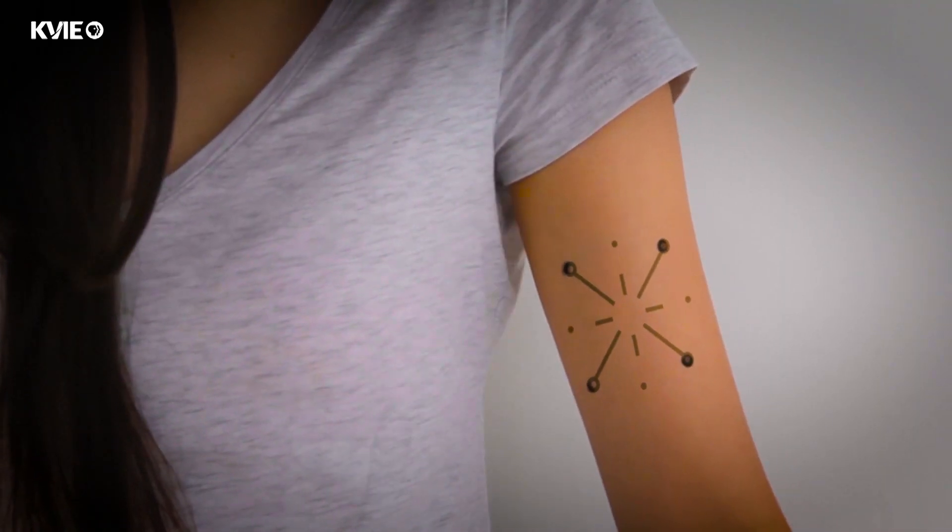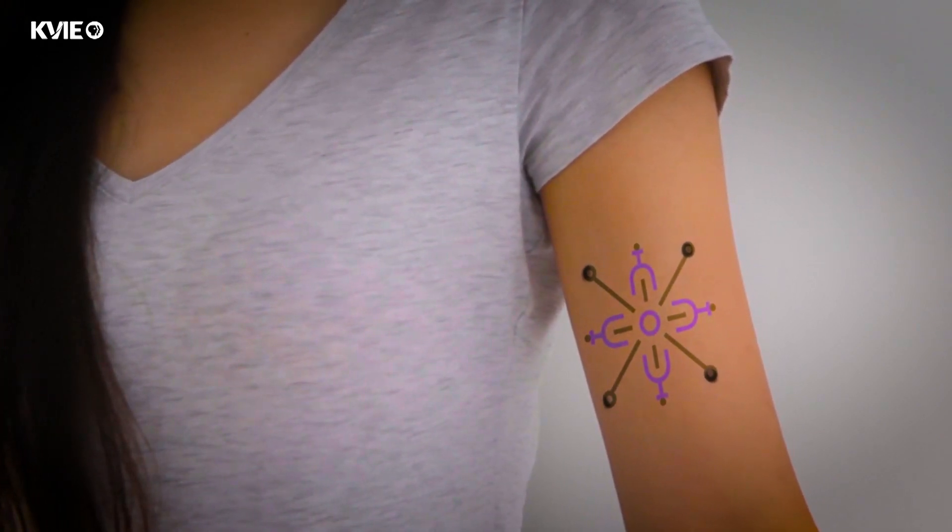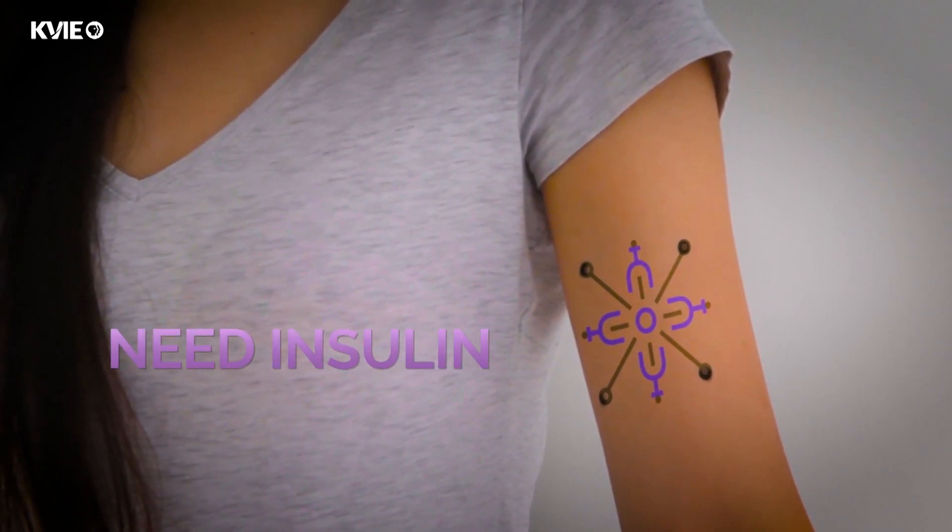You could see your tattoo change as your glucose levels shift, indicating when you will need more insulin. It's a way to explore how we can read information that is inside your body that you usually don't have access to.